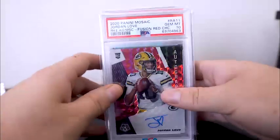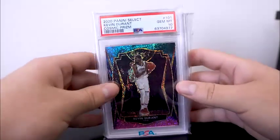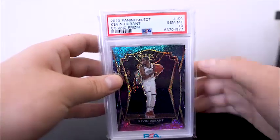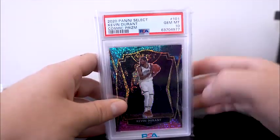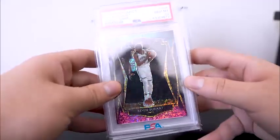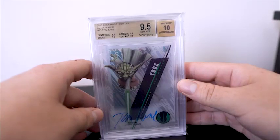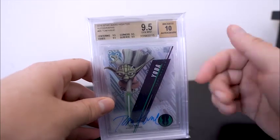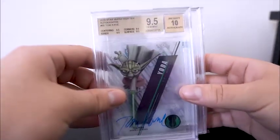I also picked up the Jordan Love Fusion Red Choice PSA 10. We also picked up the Kevin Durant Cosmic Prism PSA 10. I really liked it — I think I paid probably market for it, I just really wanted this card. The cosmic parallel is a nice parallel and it's PSA 10 of KD. Don't think I can go wrong with it if I'm looking to hold it. Funny story — I made a trade for the Jordan Love, and breaking down that trade I realized I didn't need to give up the Yoda. So I ended up buying my own card back because I didn't want to give it up. So I guess this is a brand new pickup.